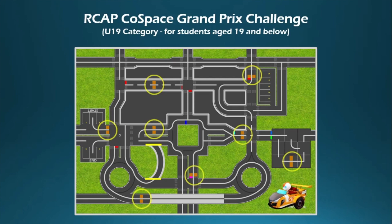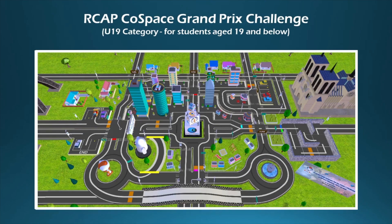Throughout the Cold Space GP Challenge, participants will use different AI algorithms and strategies such as path planning to accomplish the task. The winner of the challenge will be the robot to pass all waypoints with the shortest time.